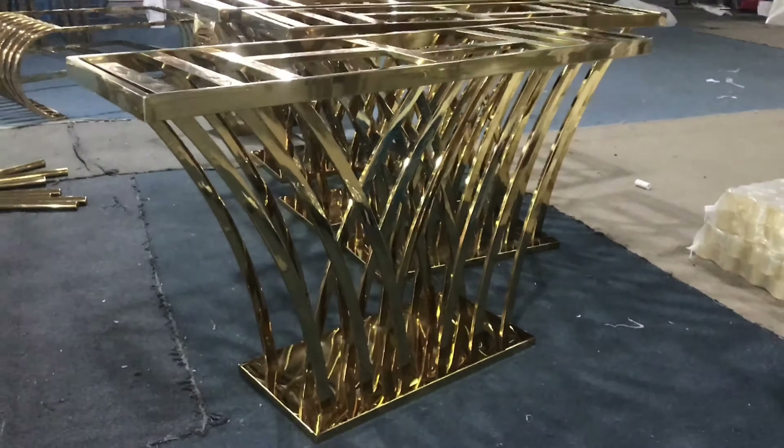This one is matte rose gold — rose gold. And this side table is also rose gold, but the finish is glossy.